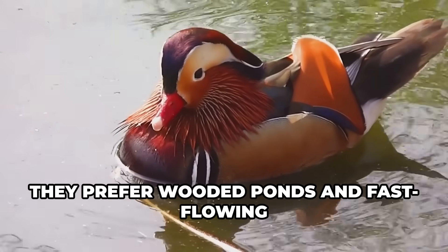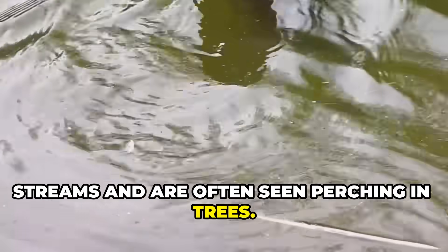They prefer wooded ponds and fast-flowing streams and are often seen perching in trees.